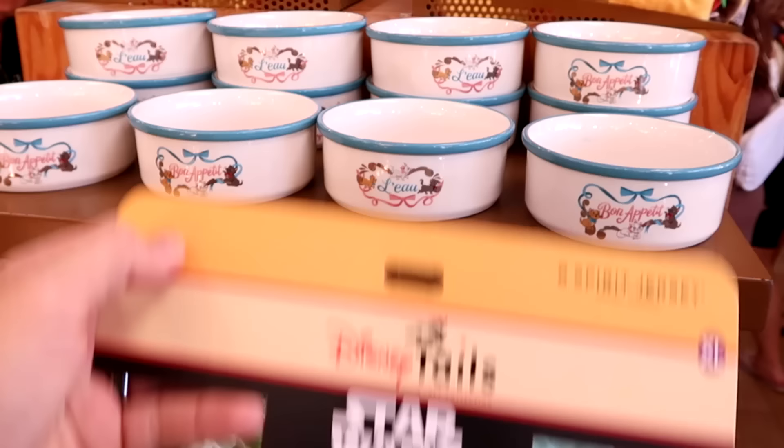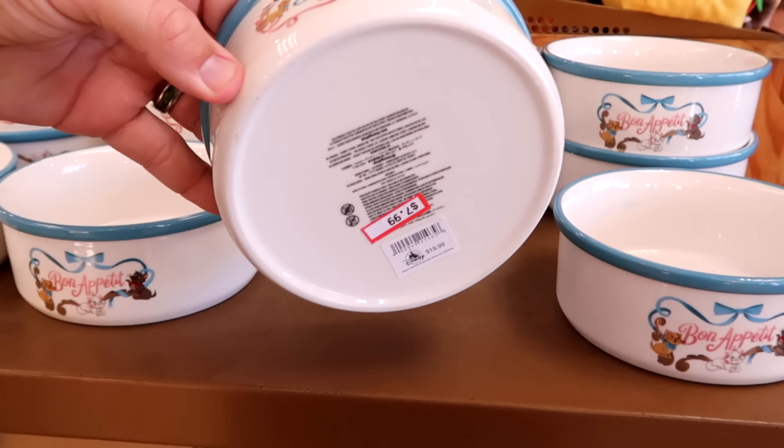Up ahead they still have a bunch of the pet bowls with Disney cats and gold accents — Marie is front and center. Only $7.99 from $20, and these are really heavy ceramic.